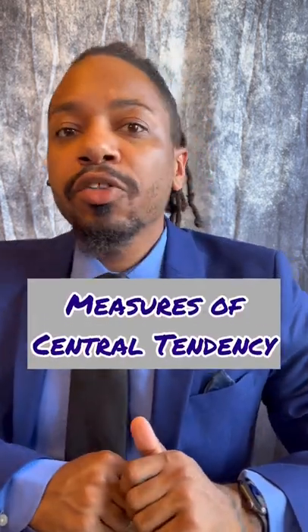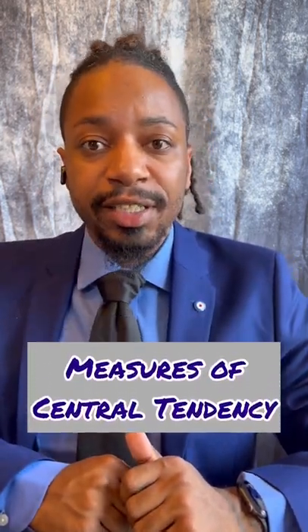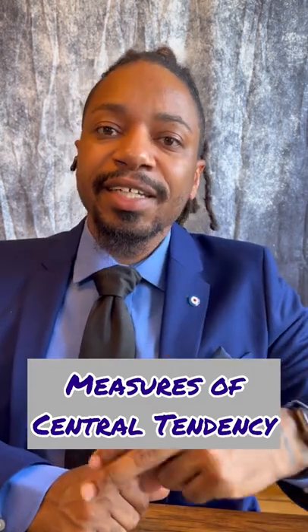Number four, you're going to need to know the measures of central tendency: mean, median, and mode.